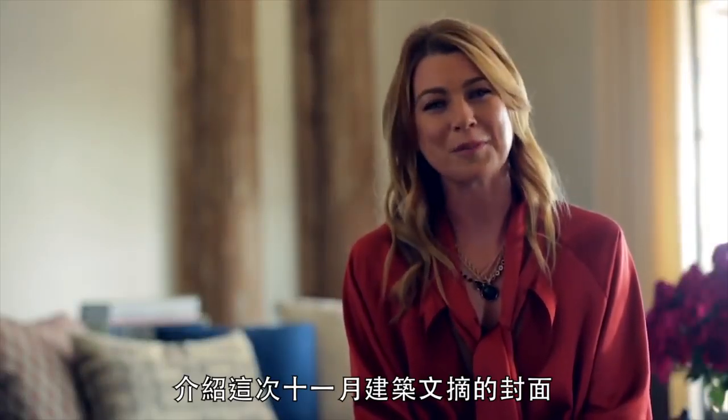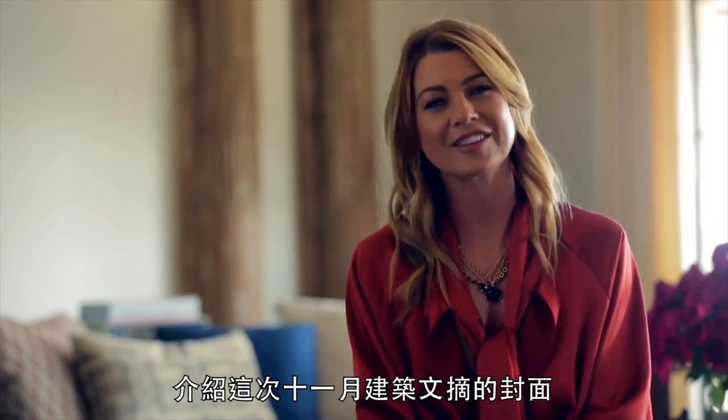Hi, I'm Ellen Pompeo. Welcome to my home for the November cover of Architectural Digest.